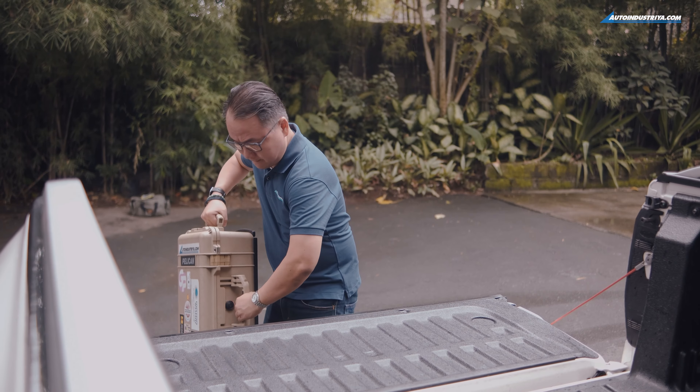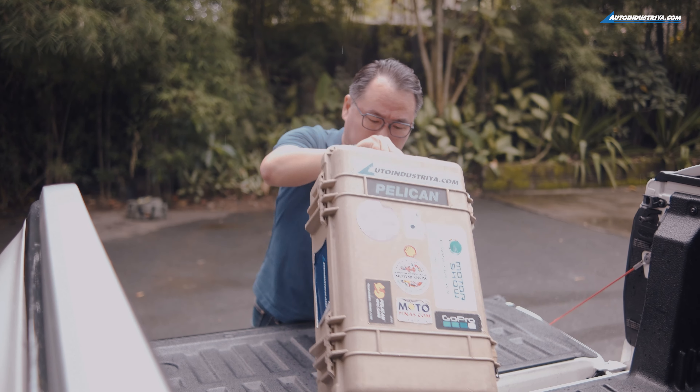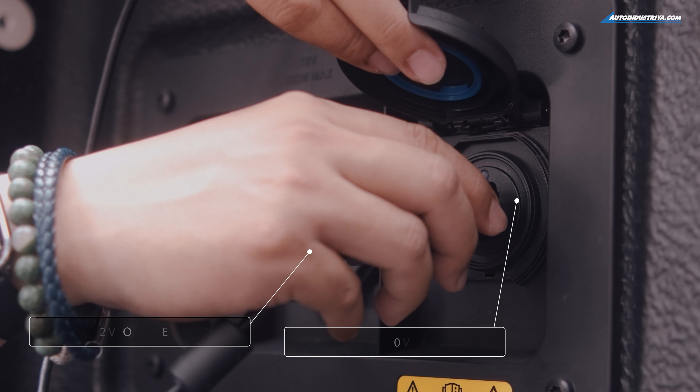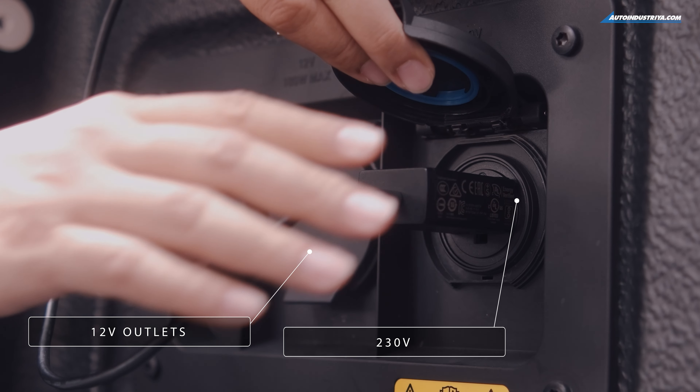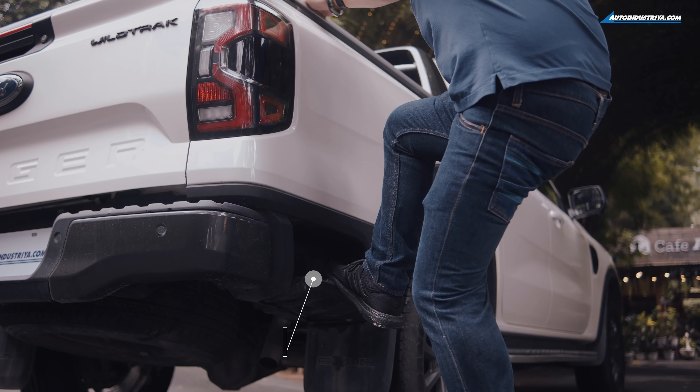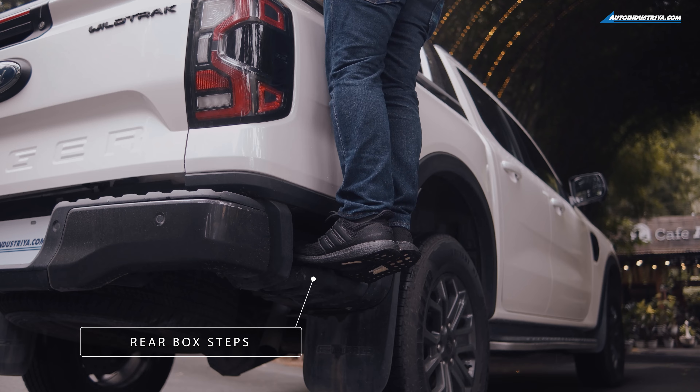Speaking of carrying, check out the bed. They made it even better than before — it's bigger and can fit a euro pallet. You need a clamping spot? You got them. You need a 230-volt outlet for your camping trip? It's right here. And you don't need to step on the tire to get up — this one comes with box steps.